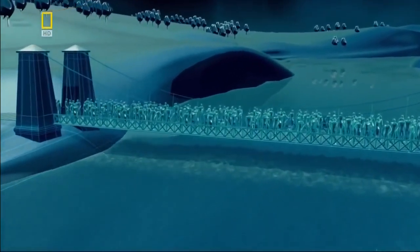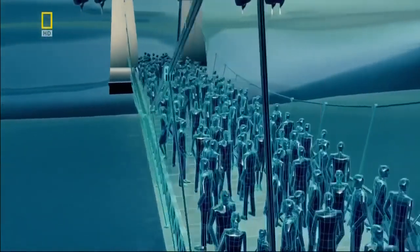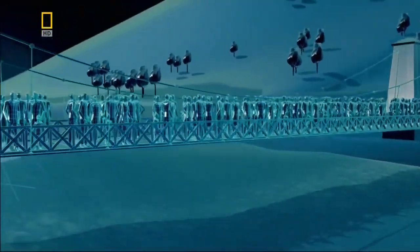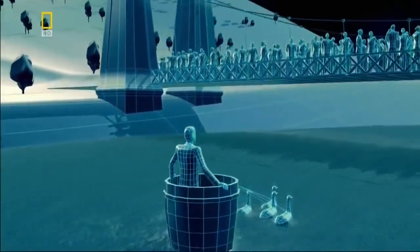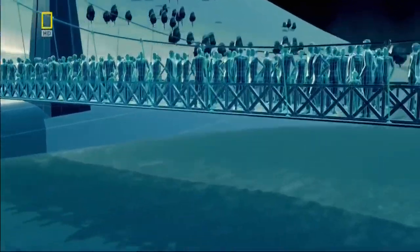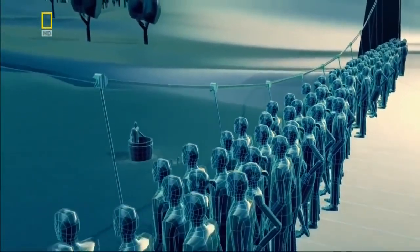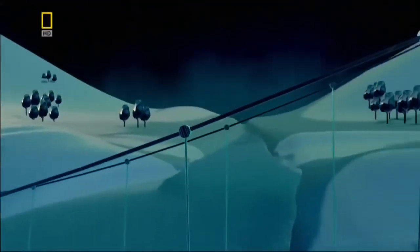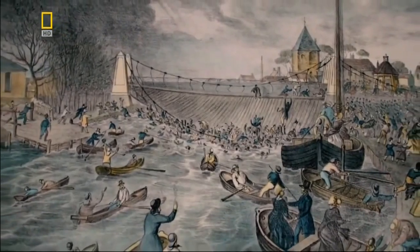In 1845, 300 people crowd together on a suspension bridge in the English town of Great Yarmouth to watch a circus stunt — a man in a barrel pulled by geese. As he approaches, the crowd cross to one side of the bridge for a better view. But the sudden shift in weight overburdens the chain — it snaps, and the deck plummets into the river. 79 people drown.